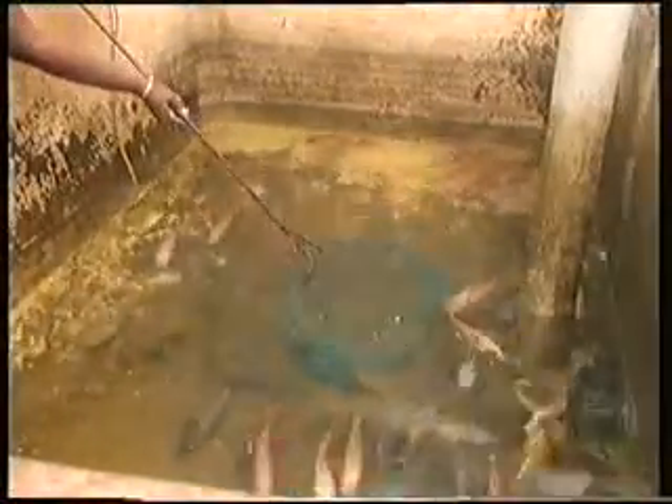After anaerobic treatment, the water still has a certain amount of organic content. Therefore, fresh water is added. The mixture is used for fish cultivation and the fish are sold throughout the city of Madras.